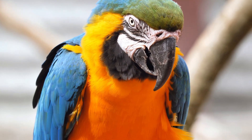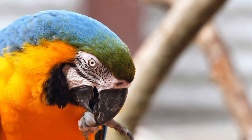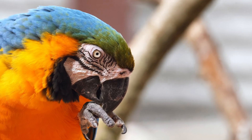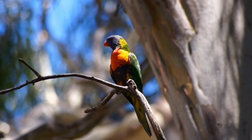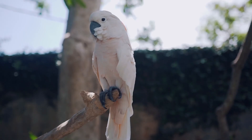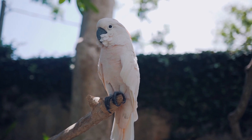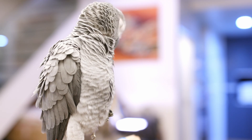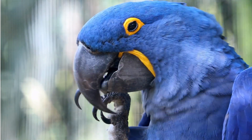Today, we're going into the colorful world of Aves to learn about the vibrant world of parrots. Parrots are birds that belong to the class Aves. With over 300 species found worldwide, they are known for their striking appearances and remarkable behaviors.